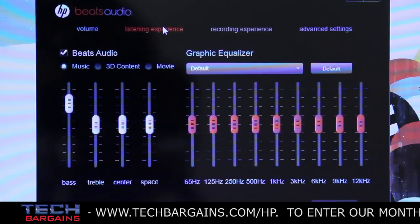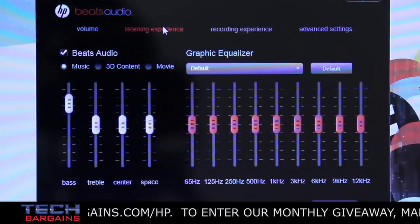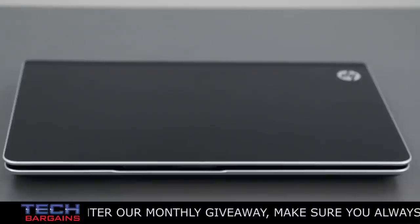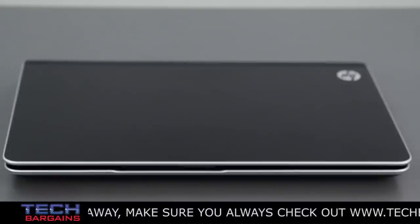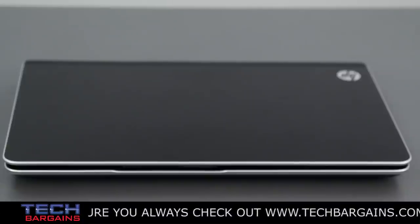On top of that, we could further customize the sound presentation via the movie, 3D content, and music modes from the Beats control panel. Aesthetically, we were impressed by the new design of the DV6T model, primarily through its gray metallic finish that seemed to repel fingerprints. The machine is very nice to look at, and the overall size of the computer fits comfortably wherever you choose to use it, be that on a desk or in your lap.